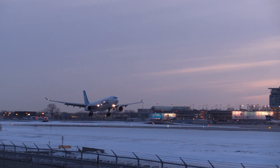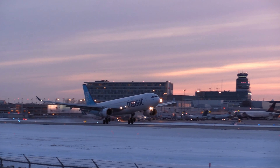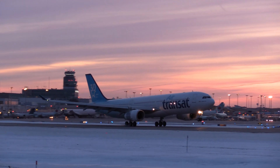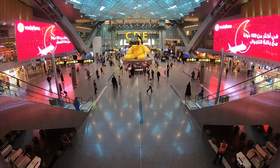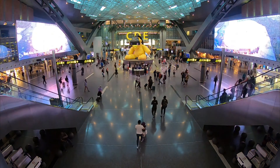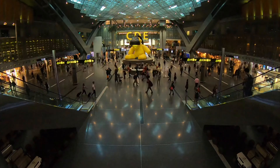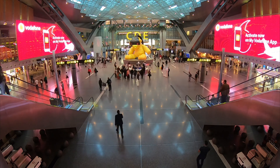Sustainability was a key focus during the construction of Daxing Airport. The terminal is designed to make the most of natural light, reducing energy consumption, and features an innovative rainwater collection system. Solar panels and geothermal energy are also integrated into the airport's infrastructure to make it one of the most eco-friendly airports in the world.